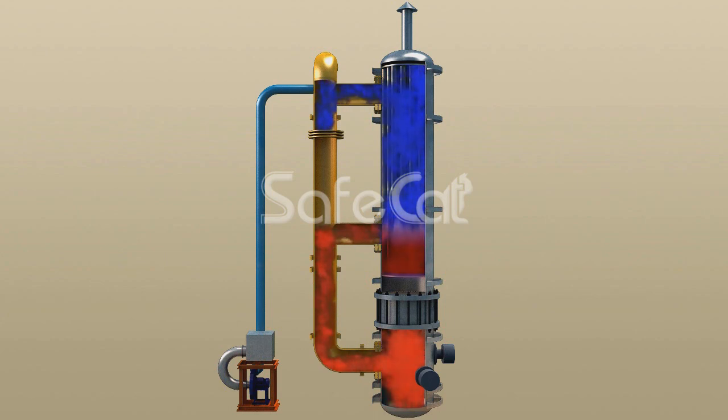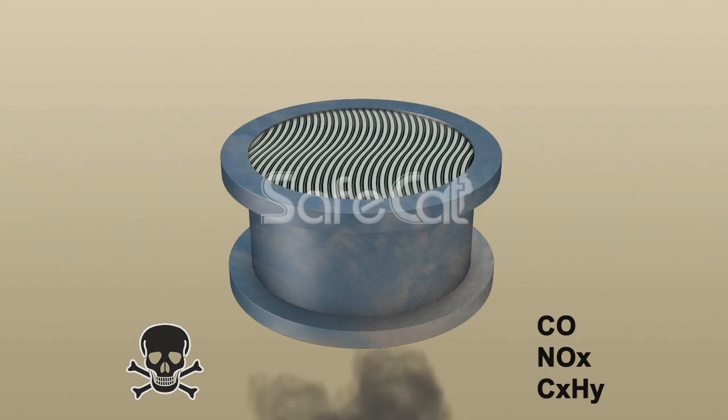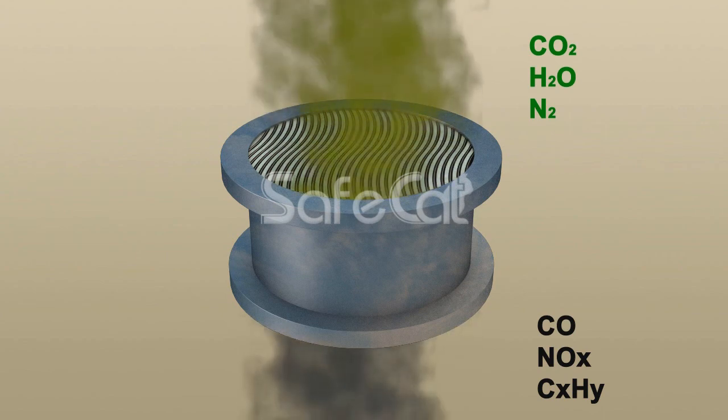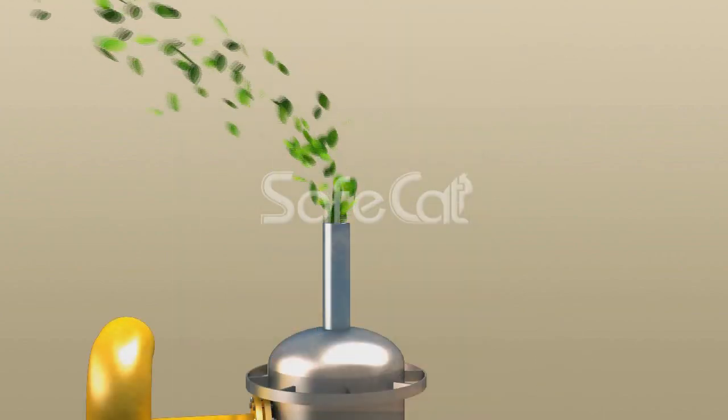Purified gas is vented into the atmosphere. The platinum catalyst, which ensures deep oxidation of a wide range of hydrocarbons, is calculated and manufactured within the Safe Technologies Industrial Group.